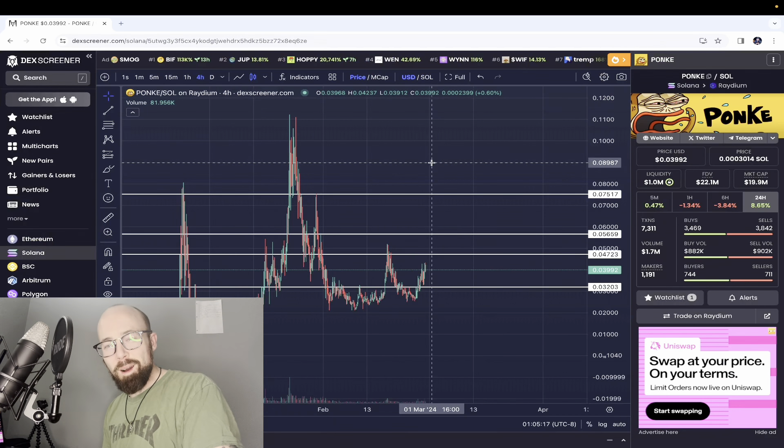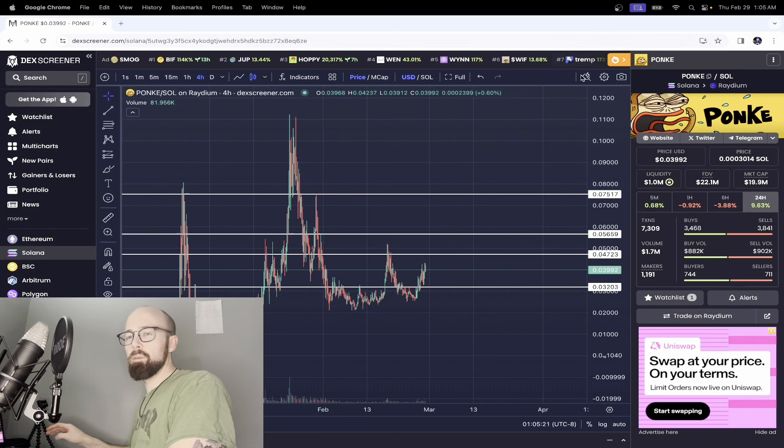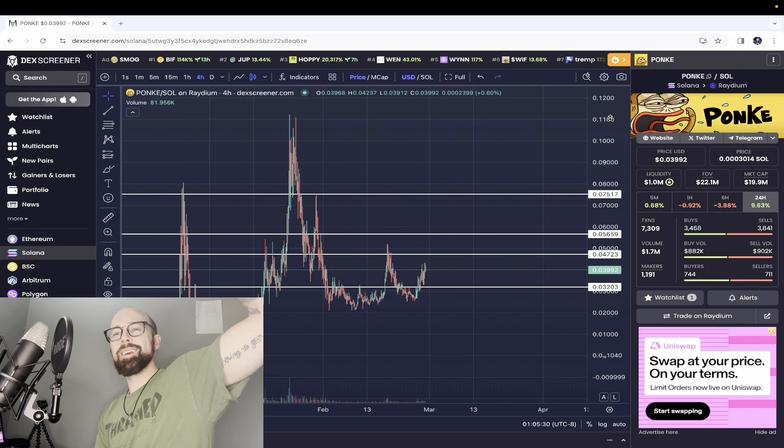Welcome back soldiers to another Ponky update. Today is February 29th. It is 1:05 a.m. on the West Coast. This is not financial advice. I'm not a financial advisor, so please do not make investments based on what I say in these videos.